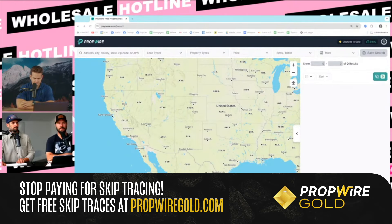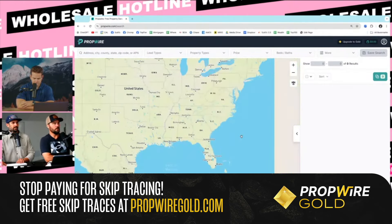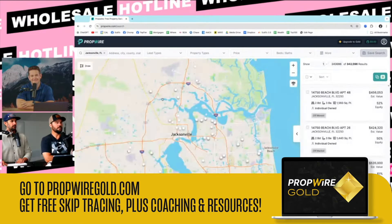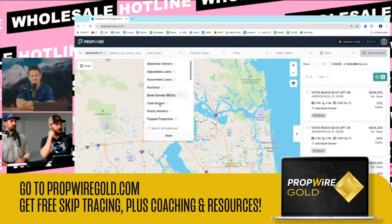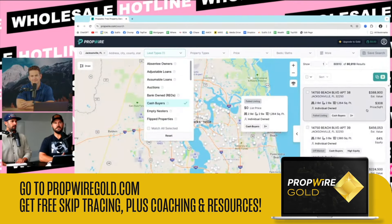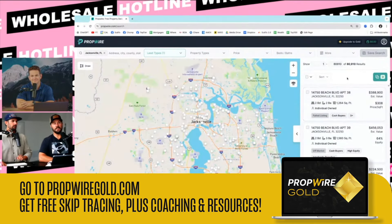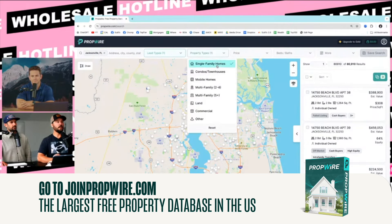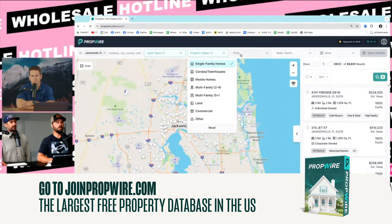Find a city — pick something in Florida, pick Jacksonville. So go to Jacksonville, then go to lead type and go to cash buyers. Now we can put some filters in and say I only want to see cash buyers that bought in the past year or whatever. I want to sort these — let's do property type: single family. Max the price out at $400,000.